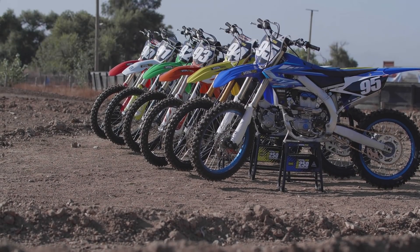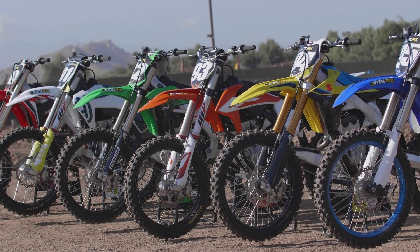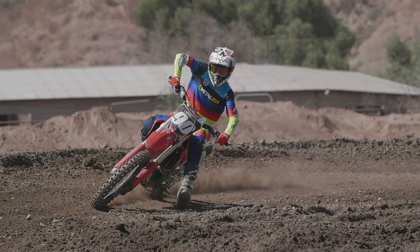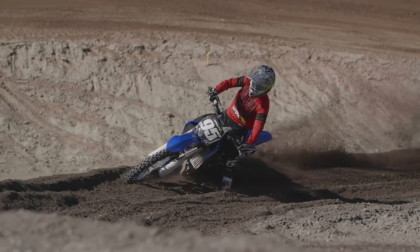If you want a more in-depth look at each of these bikes — what all the different testers said, plus dyno charts and weight charts — please go to vitalmx.com for the full story. If you're on YouTube, please click the subscribe button. Thanks for watching.